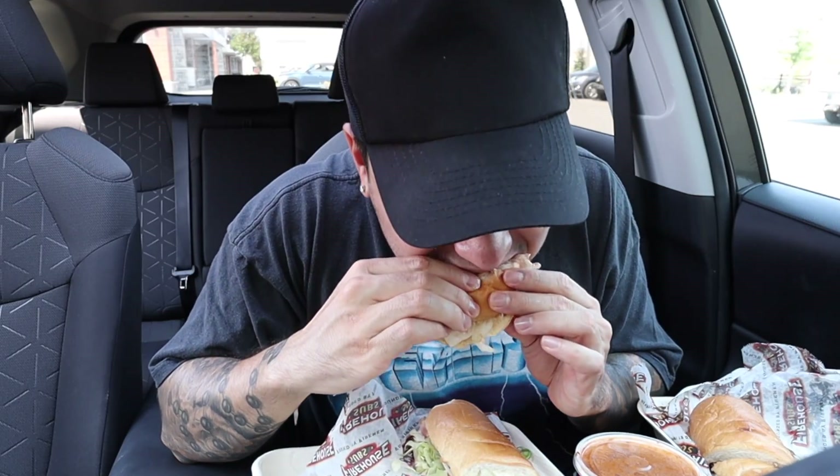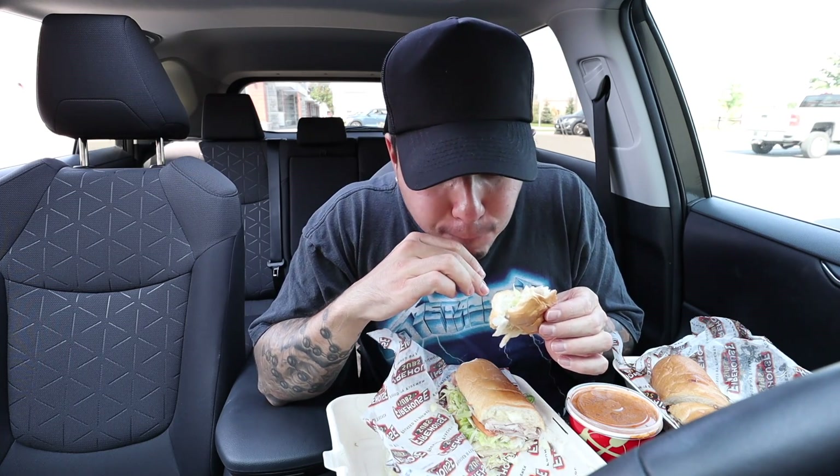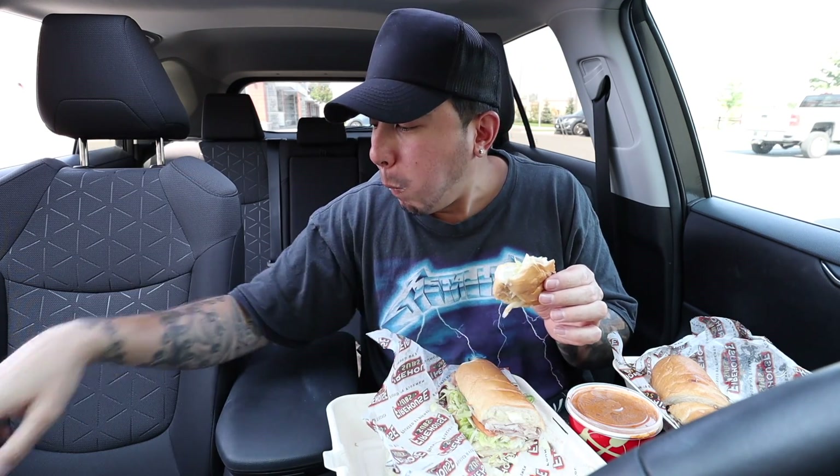This is like your typical ham sandwich, but to another level. Usually it's like really juicy, not too big.